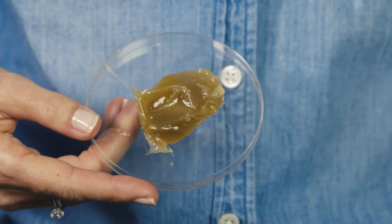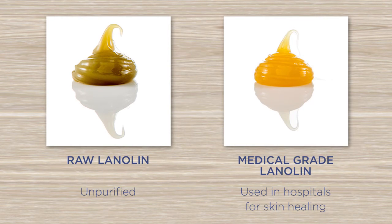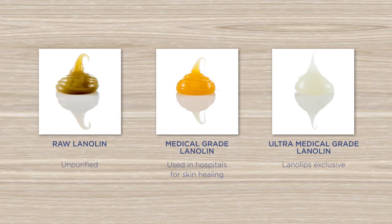But lanolin straight off the sheep's back is actually full of impurities — it's actually incredibly unsafe to use, and it looks like this. So that wasn't going to cut it for a beauty brand. I kept on developing and came across medical grade lanolin, but for me it still wasn't quite there — it was too sticky and too tacky. So we kept on going until we got to ultra medical grade lanolin, which is absolutely pure perfection, and that is the one ingredient in the hero product that started it all: our 101 Ointment.